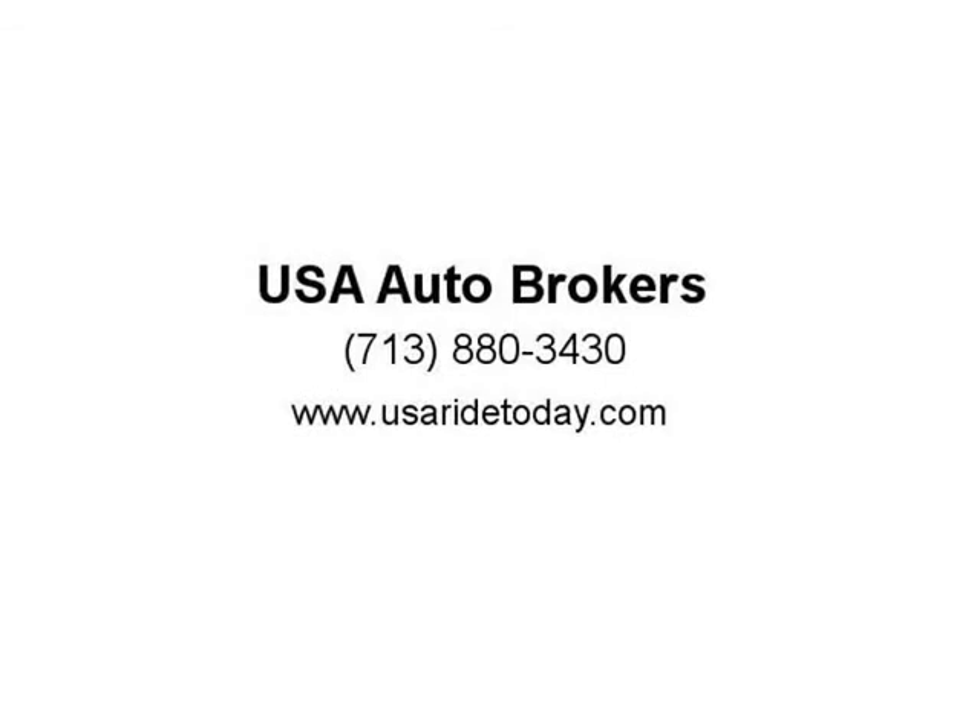When the neighbors see this in your driveway, you are going to have some explaining to do. Come and visit us at usaridetoday.com.